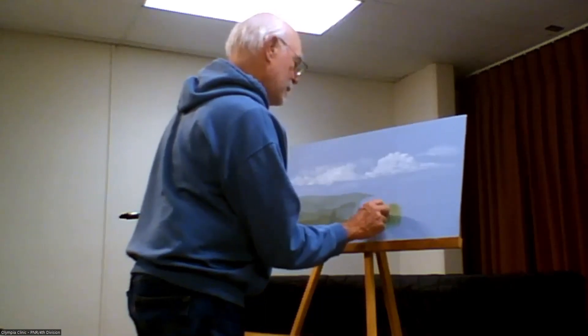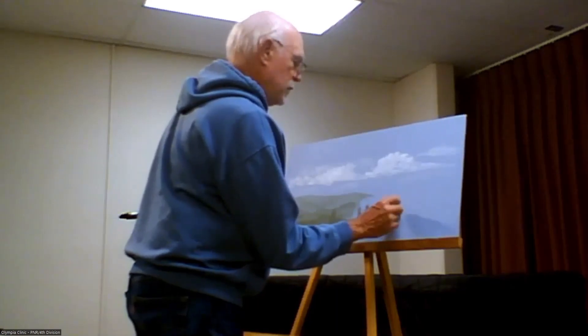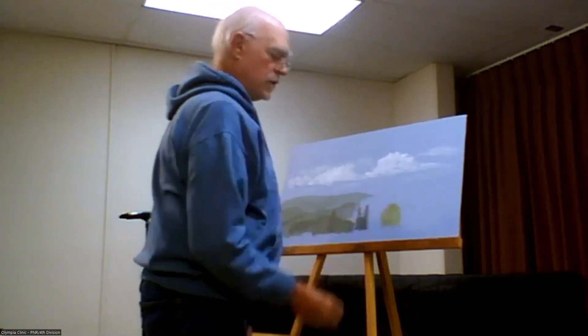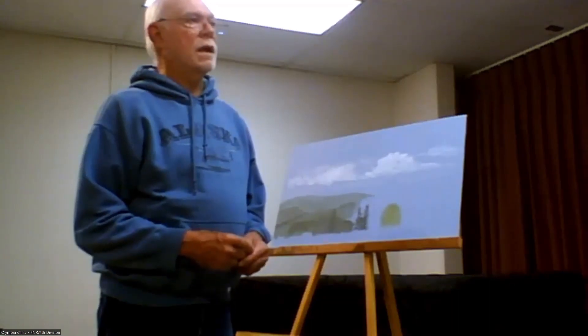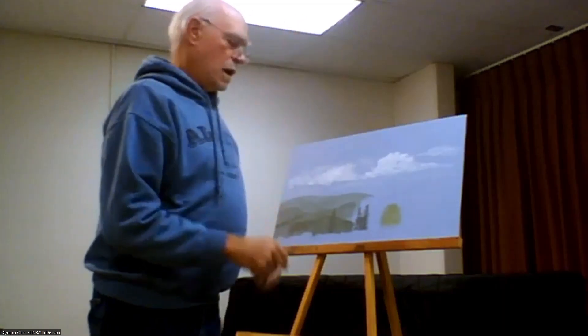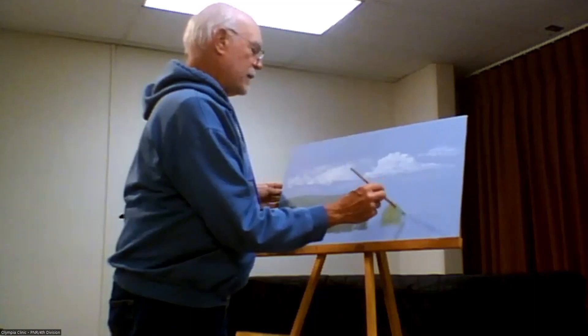I actually did make a few deciduous trees down on the very lowest level of my layout where nobody can see them. I used a brown colored pencil to draw in a branch structure, and then I used a brush, dabbing it on like that — though the sponge works great. I'll have to remember that.